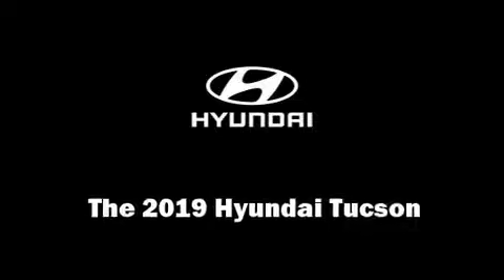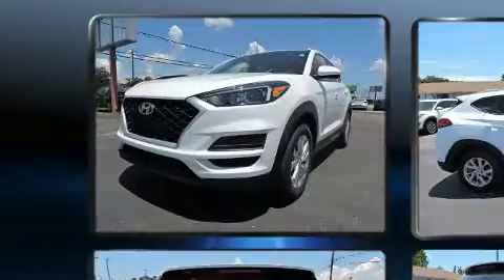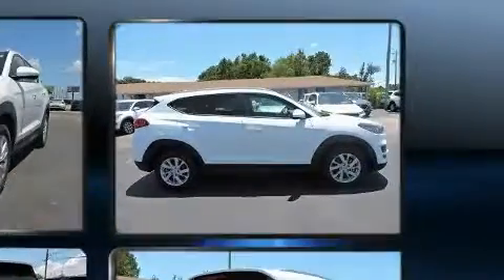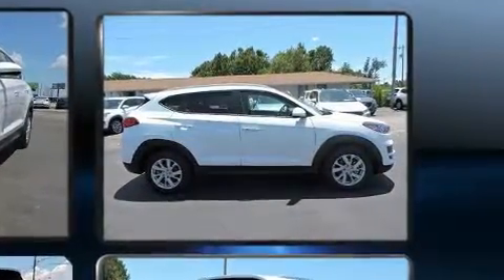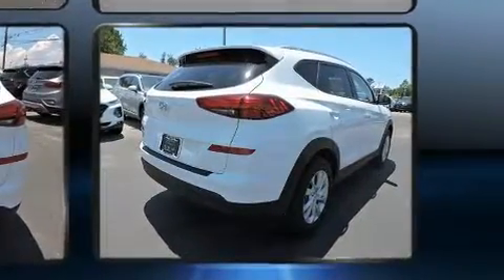Discerning drivers will appreciate the 2019 Hyundai Tucson. Under the hood you'll find a four-cylinder engine with more than 150 horsepower, and for added security, dynamic stability control supplements the drivetrain.